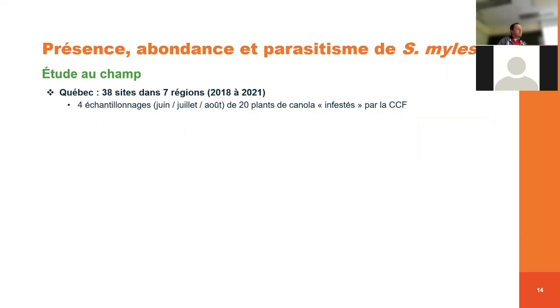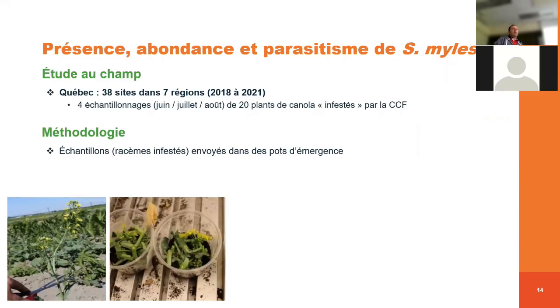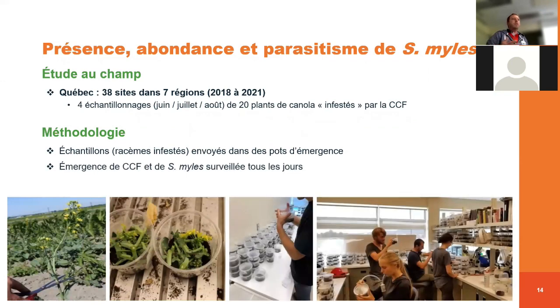On a échantillonné 30 localités dans 7 régions différentes. Pour chaque année, 4 échantillonnages entre juin, juillet et août, de 20 plants de canola qui présentent des symptômes d'infestation par la cécidomie du chou-fleur. Ces plants ont été récoltés, coupés en petits morceaux, mis dans des pots d'émergence, puis envoyés au CÉROM. On fait le suivi tous les jours de l'émergence des nouveaux insectes — que ce soit de la cécidomie du chou-fleur ou du parasitoïde — ce qui donne une belle représentativité de l'infestation et de la présence du parasitoïde.